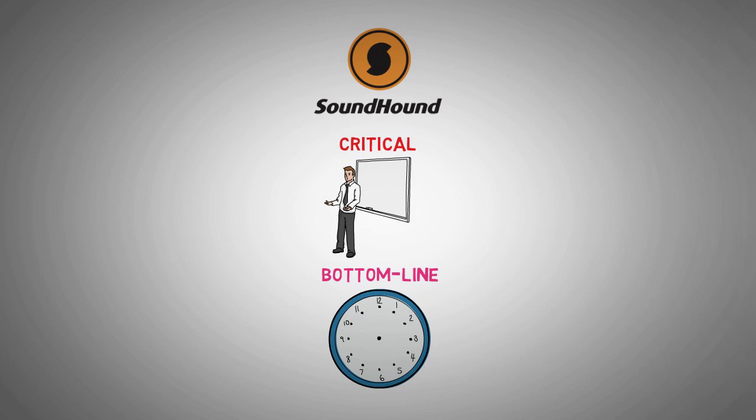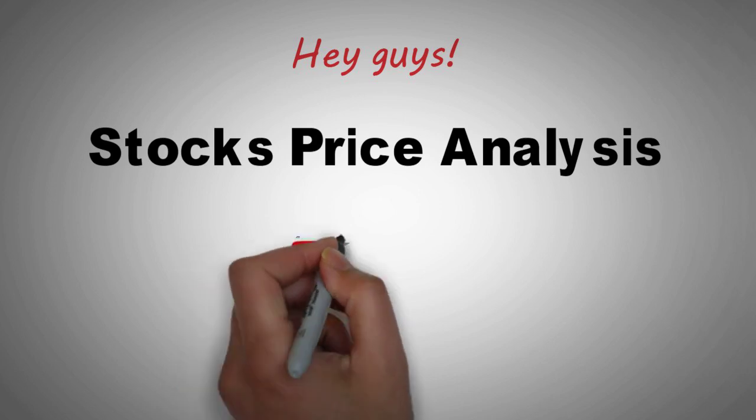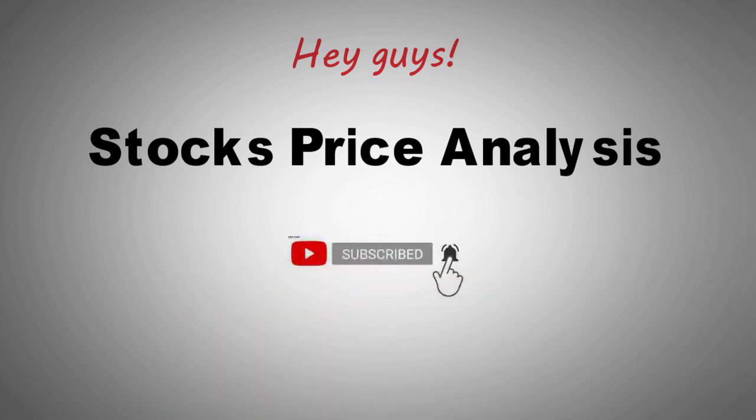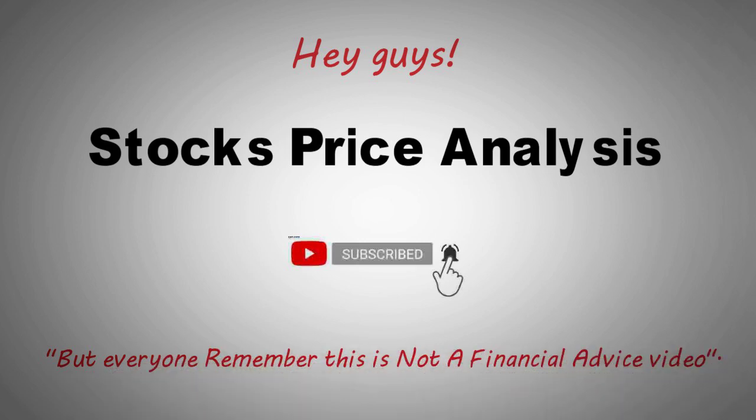Let's explore this further by examining their financials in detail. Welcome to Stocks Price Analysis. If you are new to the channel, be sure to subscribe and turn on post notifications by hitting the bell, so you never miss any of our uploads. Remember, this is not a financial advice video.